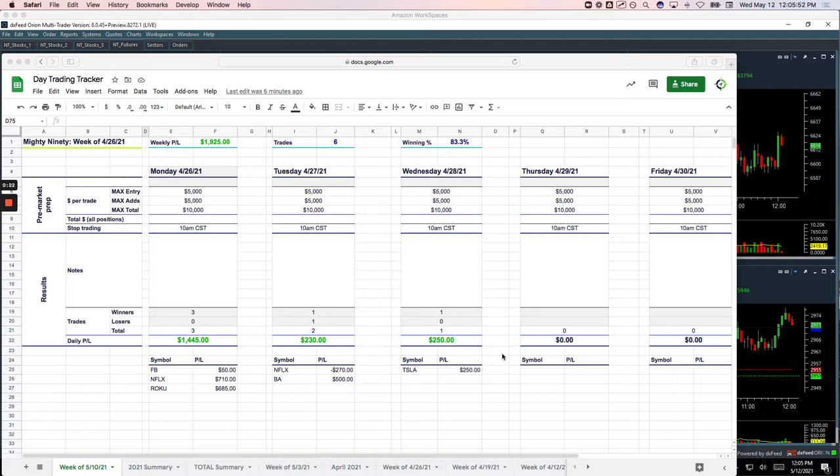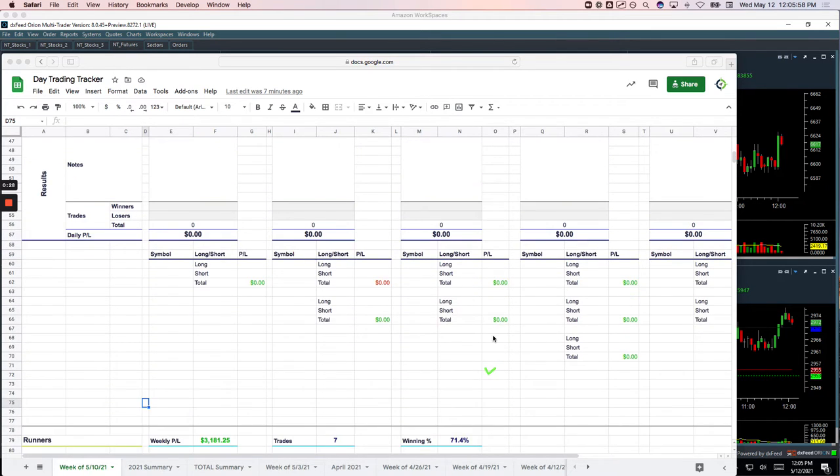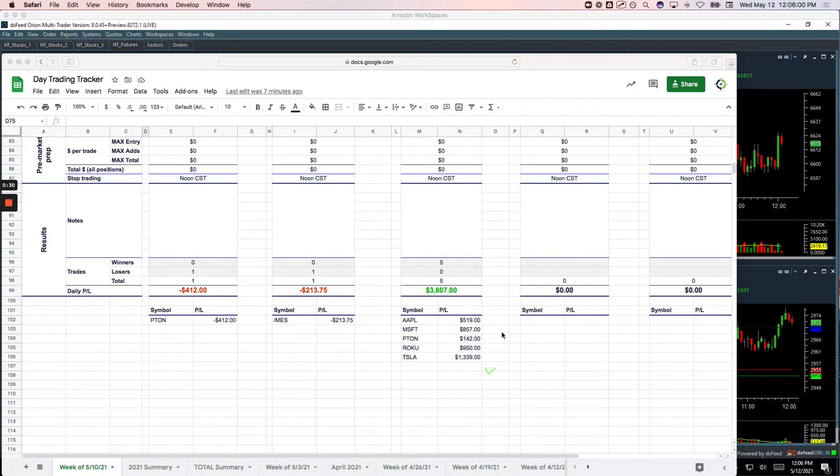Let's go through these and I'll show you what we did. Starting with only one Mighty 90, that was in Tesla — booked $250 on that one. No pairs trades today. And then on the runners: $519 in Apple, Microsoft $857, Pton $142, Roku plus $950, and my biggest winner Tesla plus $1,339. So over $3,800 on the runners.